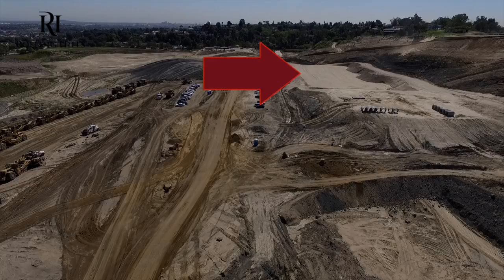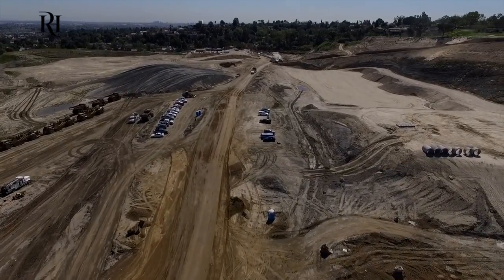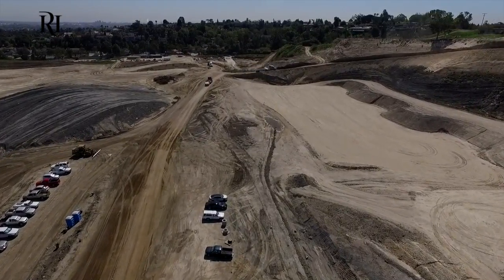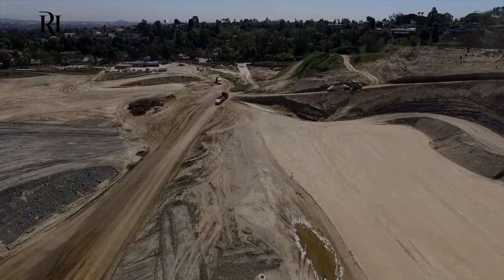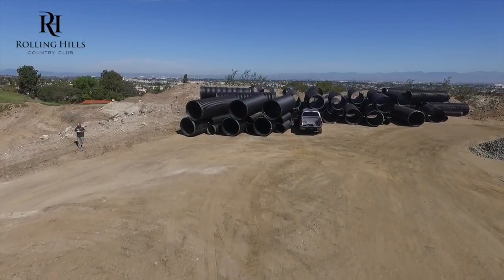The pool goes on the pad up top where all these pipes are, along with the event lawn. The pad just east of that — up above the screen — is where the first floor of the clubhouse is. The pad up top is not where the second level is, but will sit above the first level. That gives some perspective as to the size of the clubhouse. Slightly where that truck is will be another event lawn for weddings and other events outside.